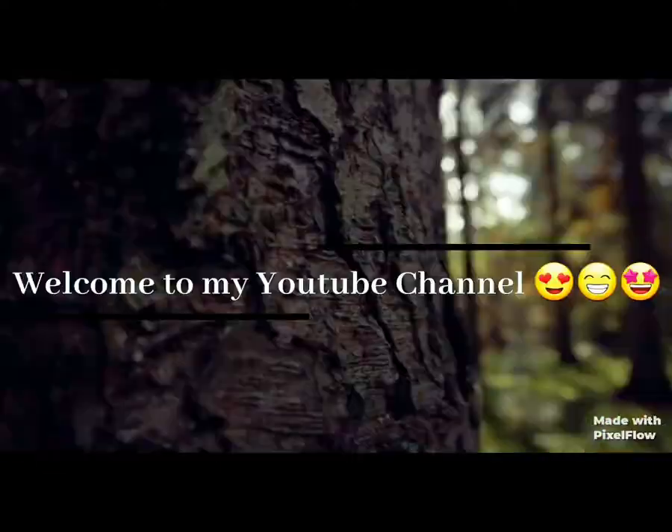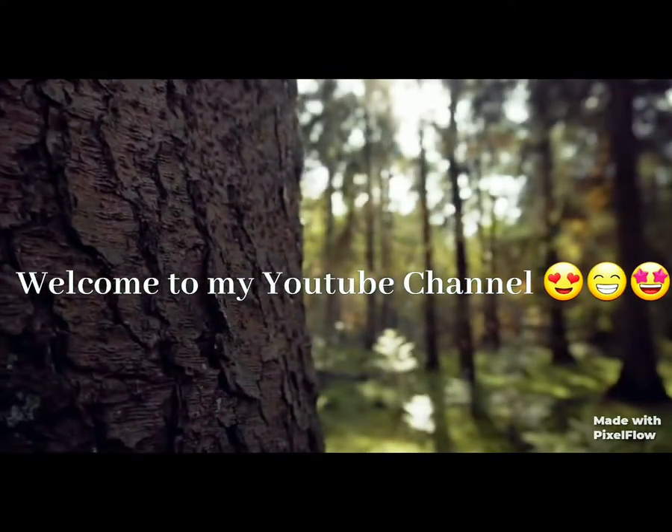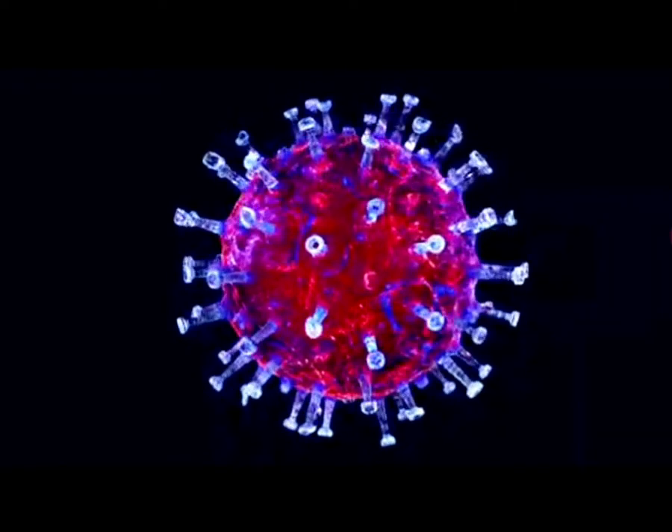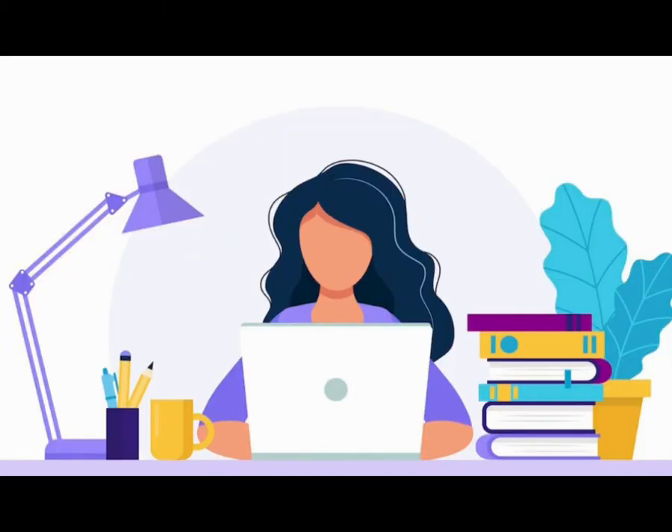Hello everyone, I am Anisha and welcome to my YouTube channel. Nowadays we can't go to our respective schools for studying because of this coronavirus or COVID-19, but we are continuing with our online classes.